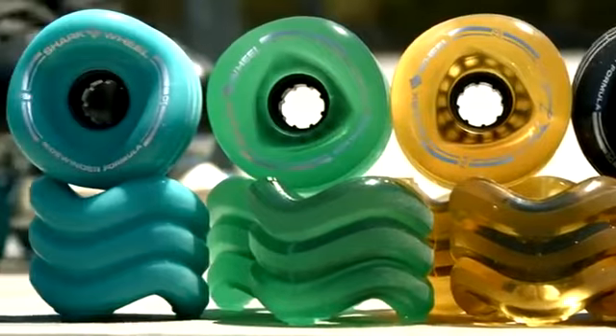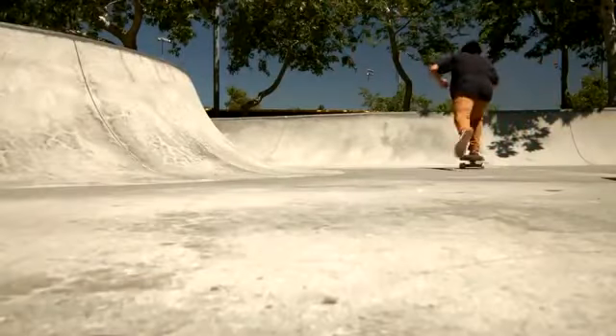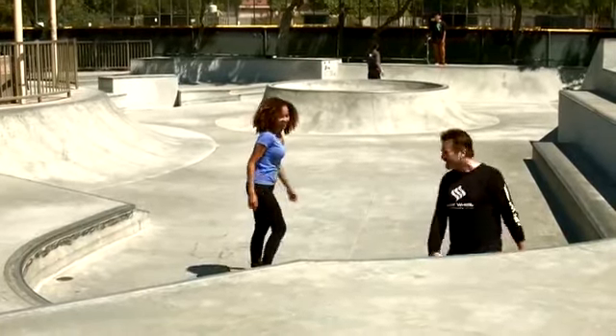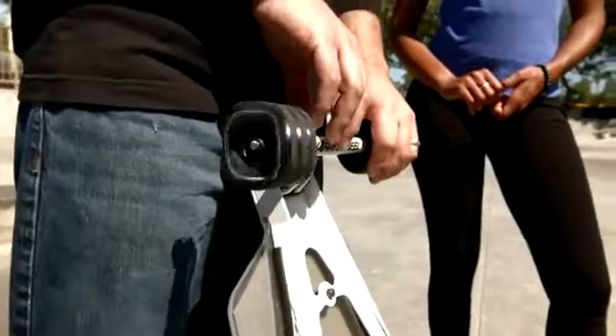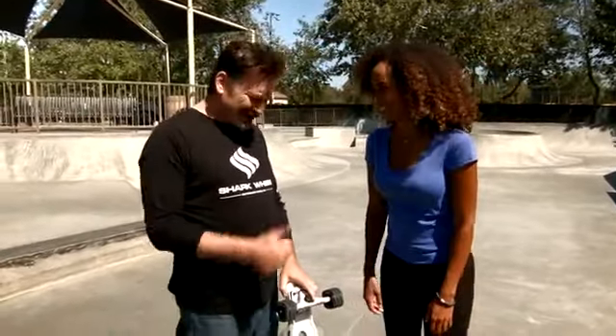The Shark Wheel certainly does look interesting, which is why I'd like to see it in action. So this is the Shark Wheel. Yes, this is the Shark Wheel. It's ridiculous looking, but it actually works better.